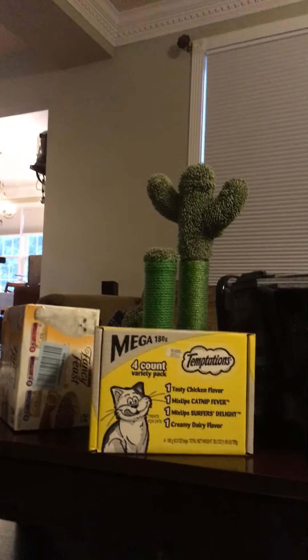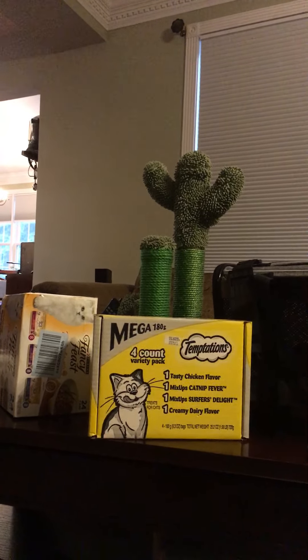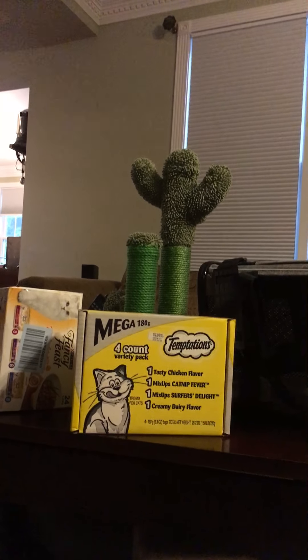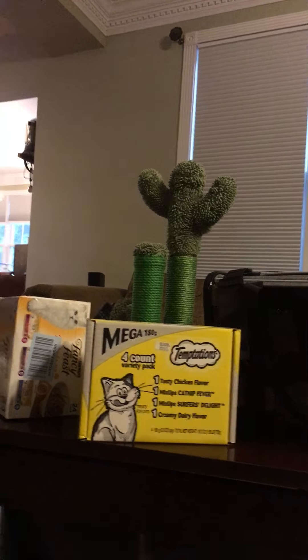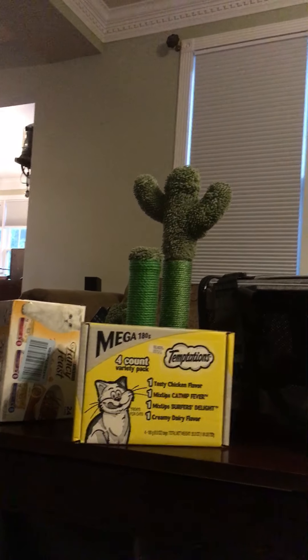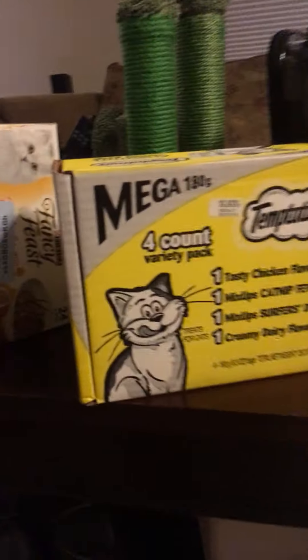So the kitten is coming all the way from Kentucky, to the Frederick Petco. That's where we're going August 20th — they're dropping it off August 20th. The cat's name is Liberty, and it's a she, though we may get a boy. Never know.